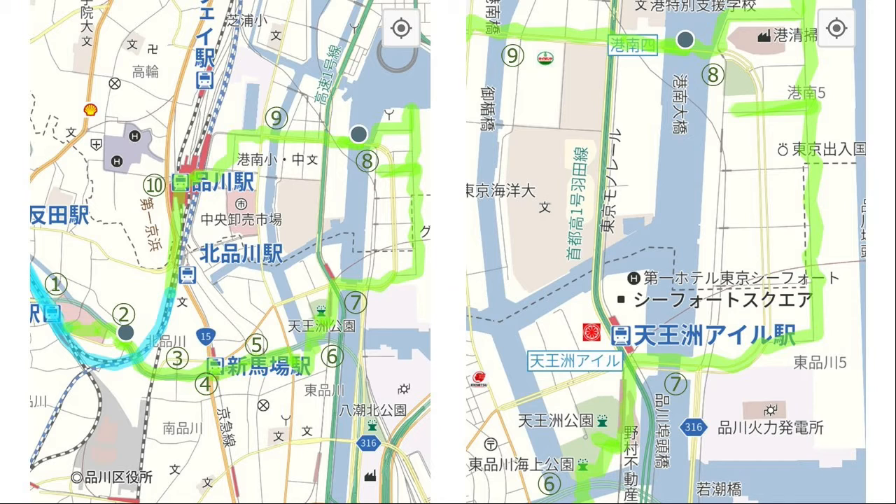The map on the right is an enlargement of the map around Tennozu Isle. I've added comments to each photo, so please read it if you have time. The number of steps taken today was 14,372.